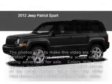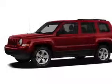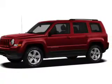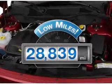This is a used 2012 Jeep Patriot, powered by front-wheel drive, a 2.4-liter four-cylinder engine, and an automatic transmission. With fewer than 30,000 miles, this vehicle has a long road ahead.